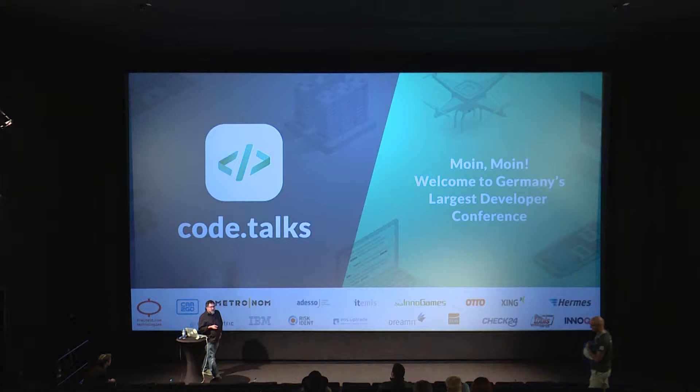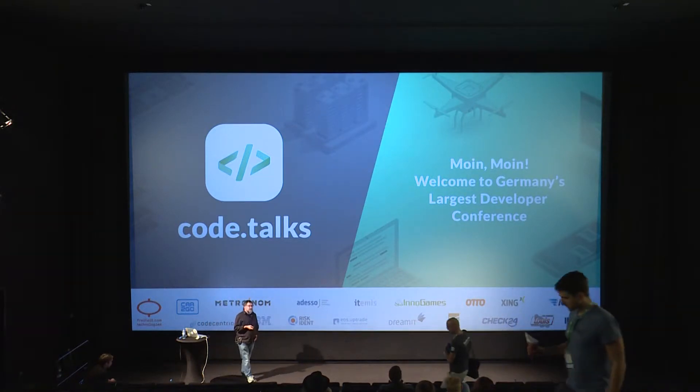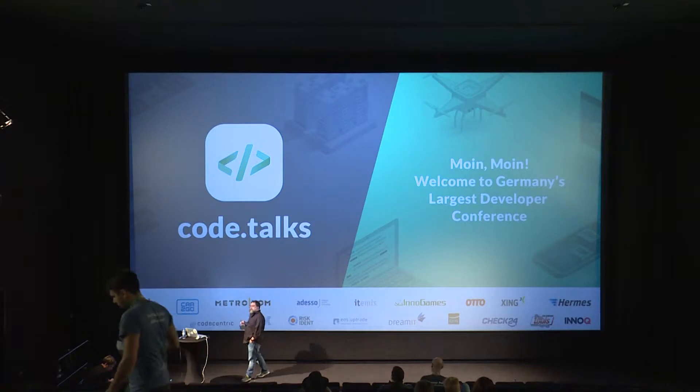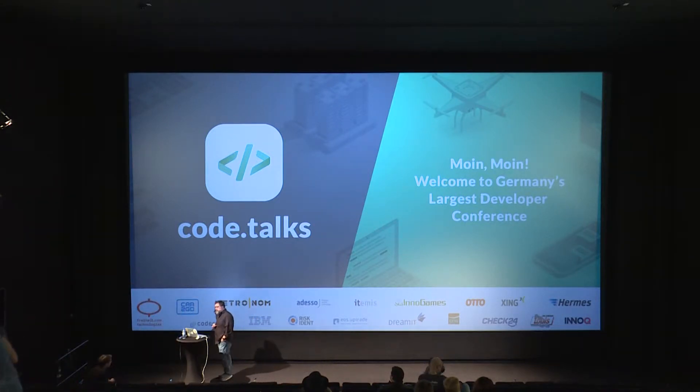I've proposed this talk being held in English, but to be sure, if I'm not able to hold it in German — because I'm a native German speaker — is there anybody who is not able to understand German? Okay, so I'll keep going in English.